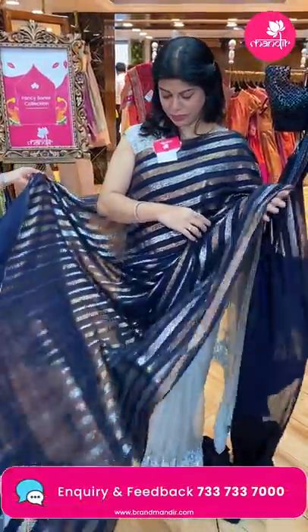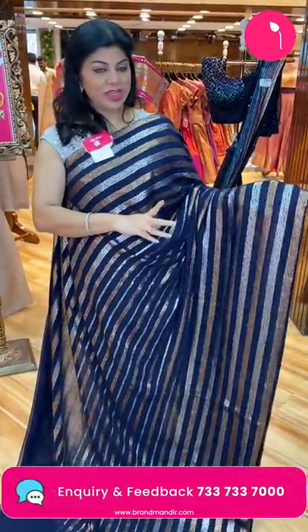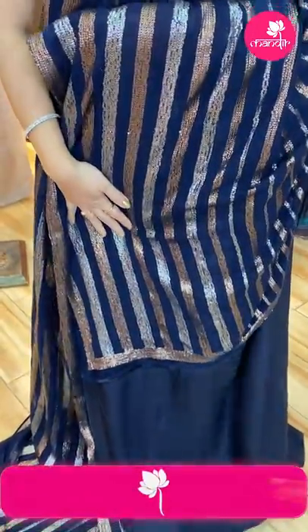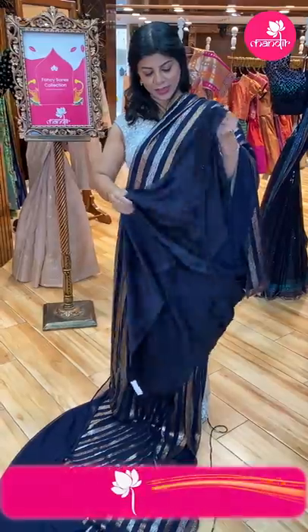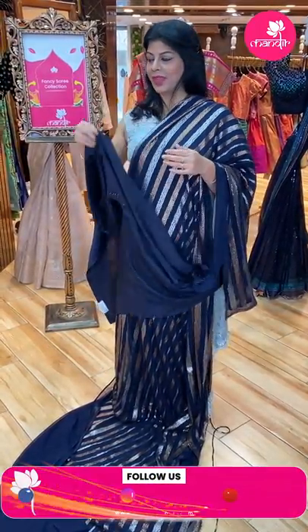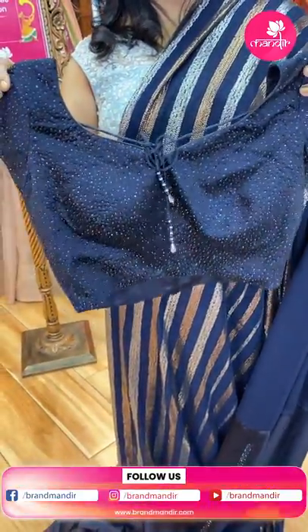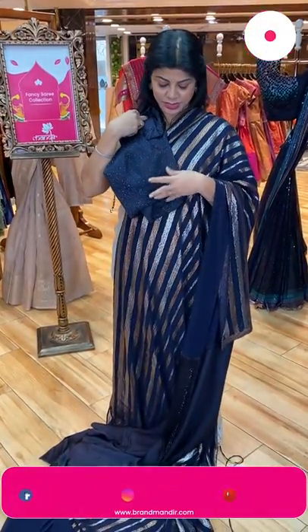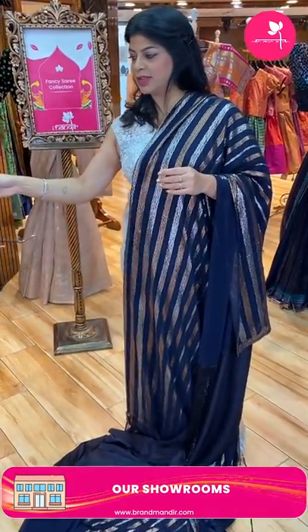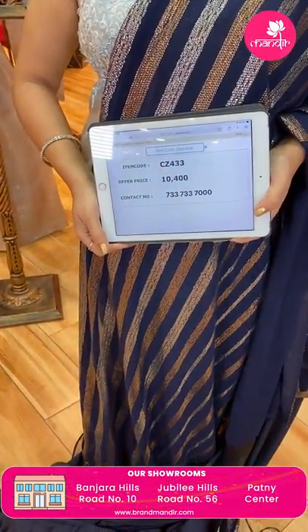Next — very nice navy blue, very beautiful with sequin stripes — gold and silver stripes. Running pallu ended up with border. We have a ready-made blouse with studded Swarovski coloured stones — very beautiful. Saree price: 10,400. CZ 433 is the code.